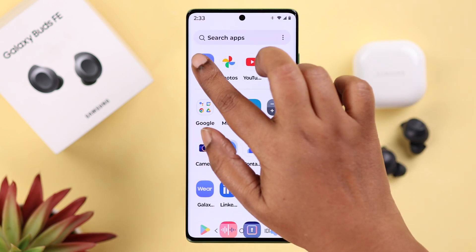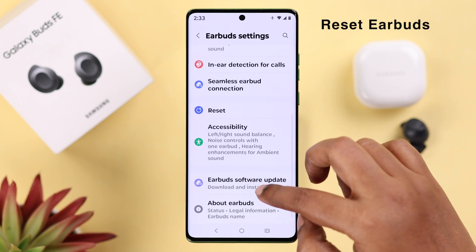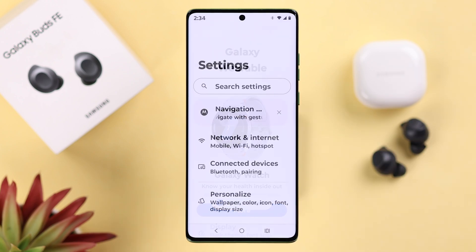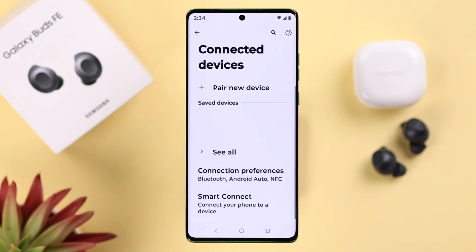Even if everything looks okay, sometimes disconnection happens due to a minor glitch. Open up your Wearable app, go to Earbud Settings, and from here you can reset your earbuds. If you're not using the Wearable app, go ahead and forget or unpair the buds from the device they're paired to.